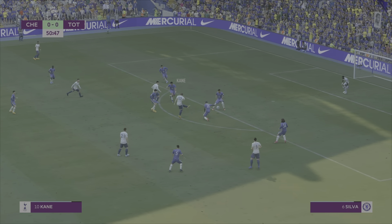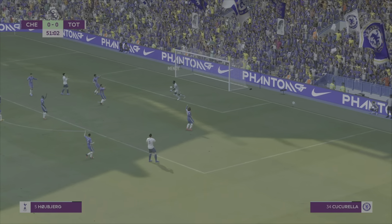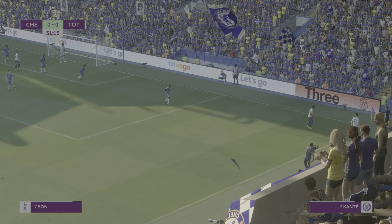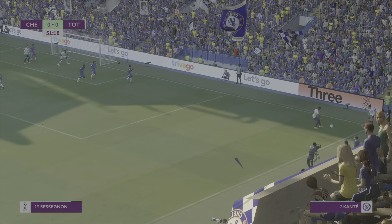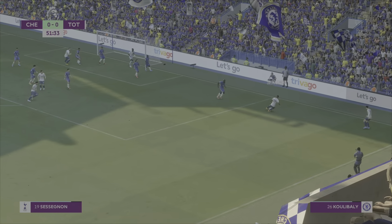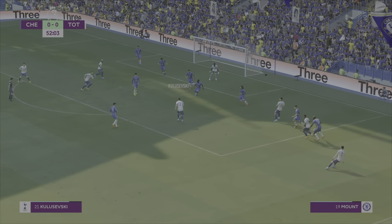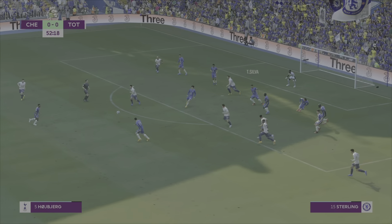Son, Kane — he's gonna go for it and it's palmed out by Edouard Mendy, pushed into action more than once today. Sessegnon — he's got to drill it in. Son, back to Kulusevski — Kane, he's gonna go for it and it's Mendy forced to make yet another save. Goodness me.